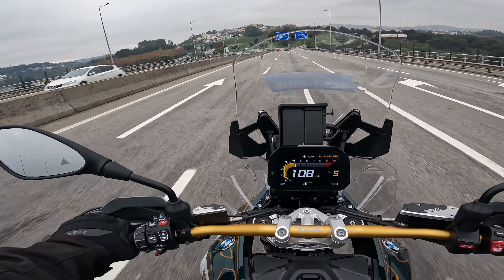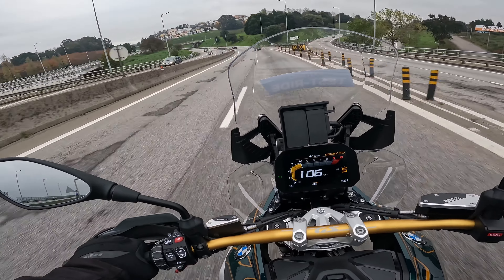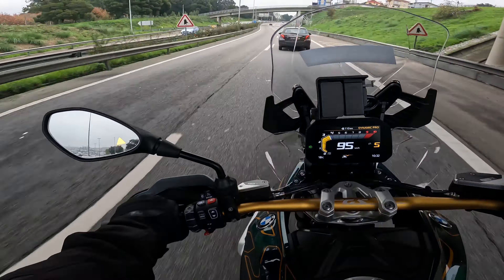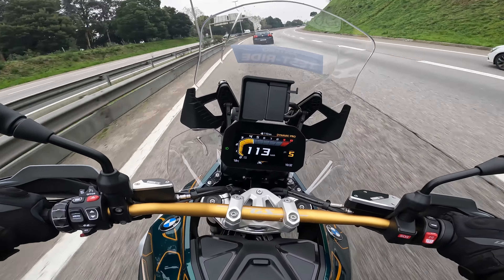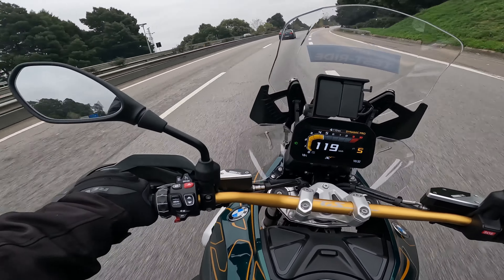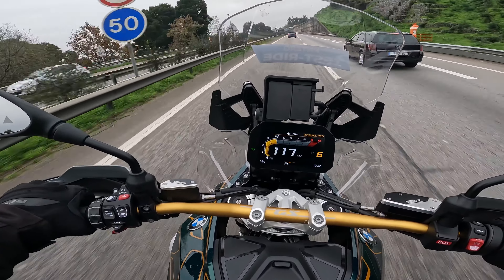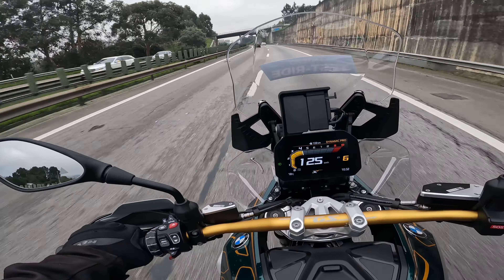Of course, all this technology comes at a cost — particularly if you drop the bike. The first things to get damaged are the hand guards or grips and the mirrors. With electronics incorporated into them, you can expect a much higher replacement cost. Keep that in mind.